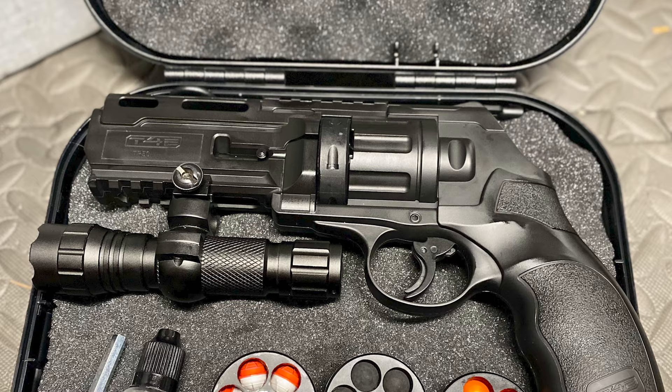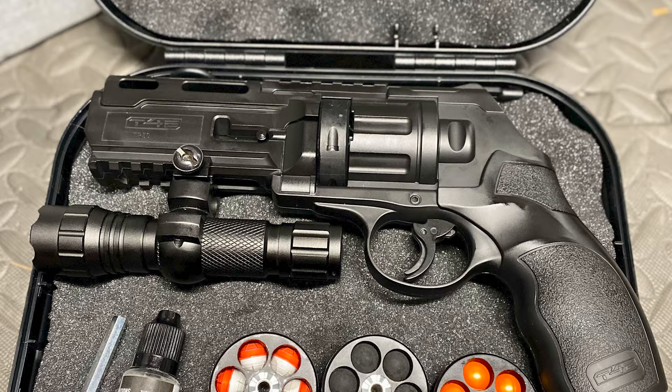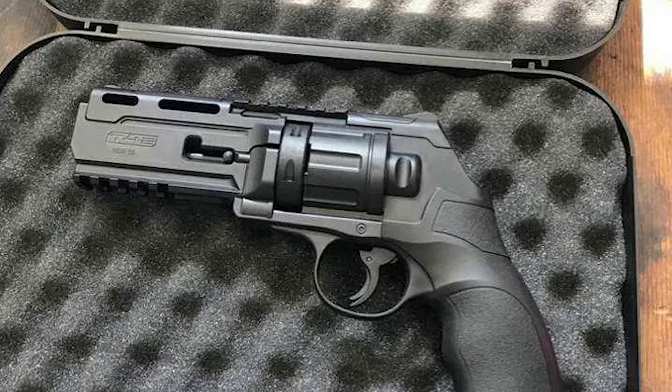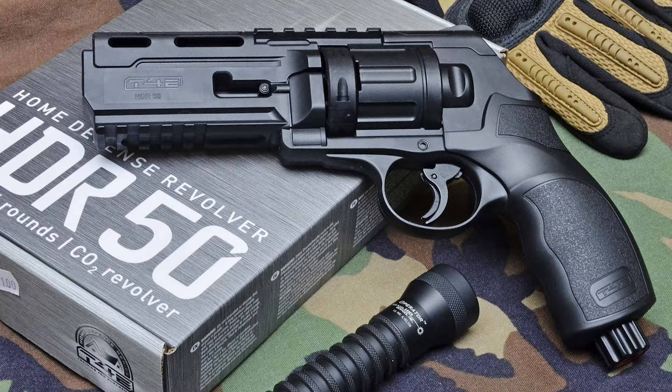The Umarex HDR 50 and HD P50 are standout models in the realm of professional training weapons. As part of the latest generation of high-end training and marking weapons, they are ideal for military training, personal defense, and real action marker training, offering unparalleled functionality and versatility.